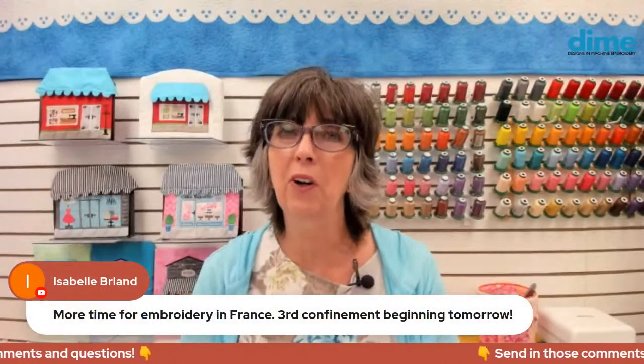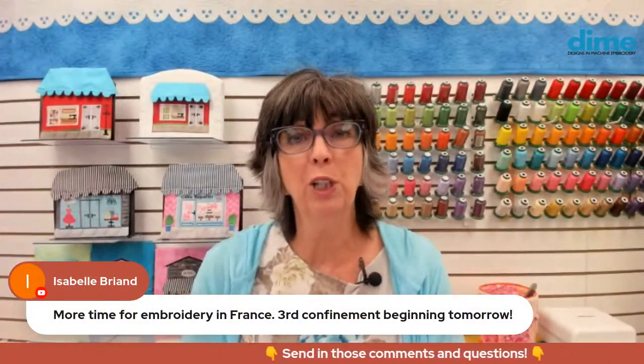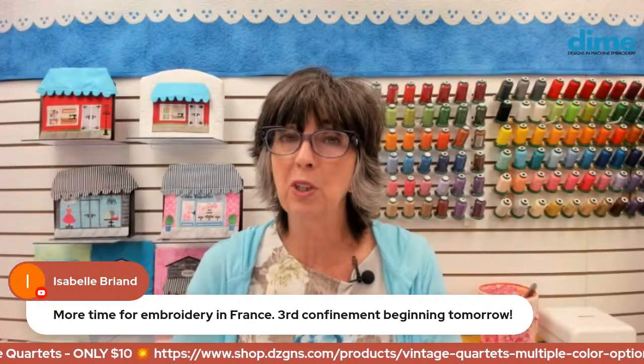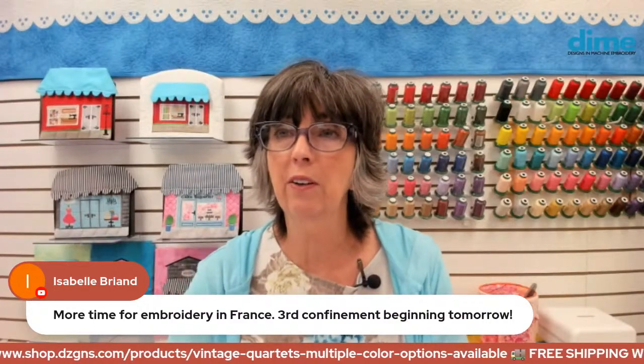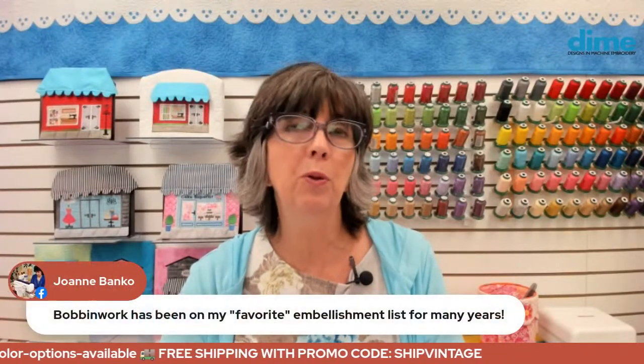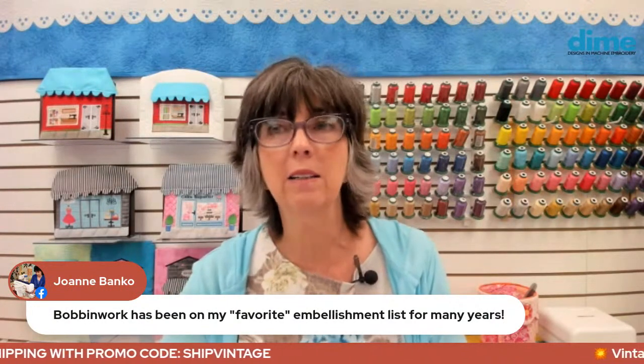Isabelle Briand, your third confinement begins tomorrow — you will have more time for embroidery, so embrace it and make the best of your time at home. We wish you safe days in France. And Joanne Banco, you do beautiful bobbin work — she did a beautiful garment for the magazine several years ago, and her work is just outstanding.